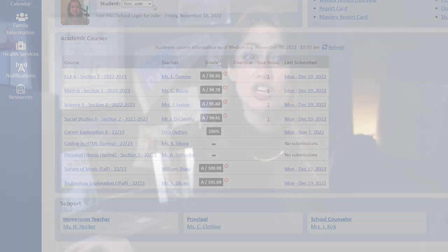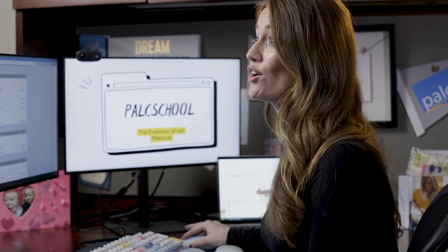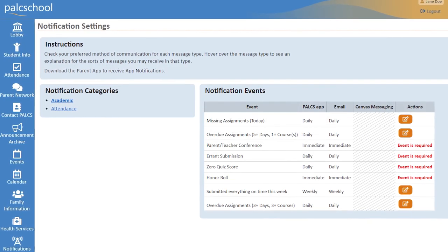While this is just a brief overview of some of the amazing and exclusive features of our online platform, PALCS School, we of course have additional resources and more in-depth help that you can access. When it comes to education, PALCS makes it possible. Thank you.